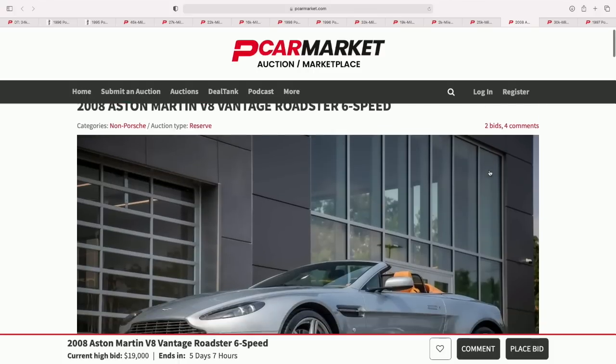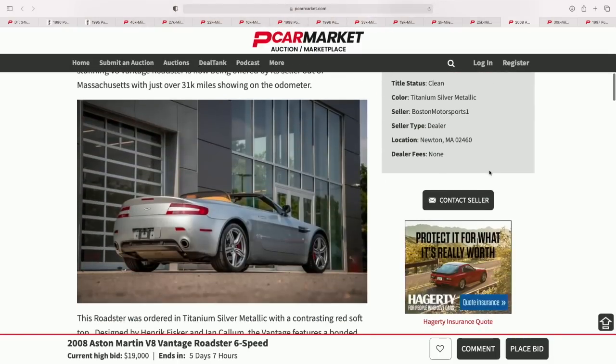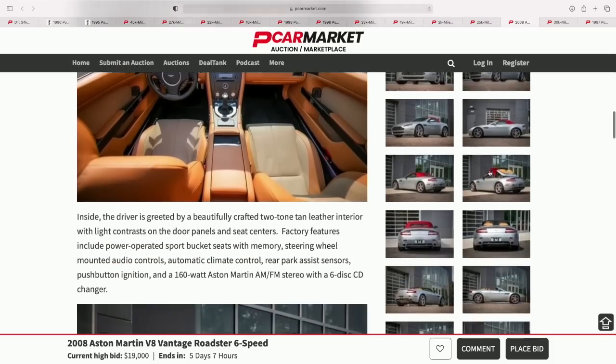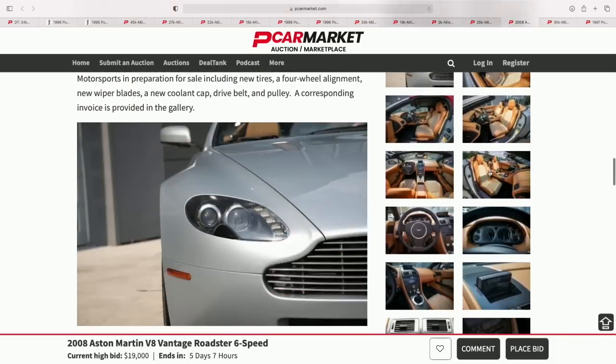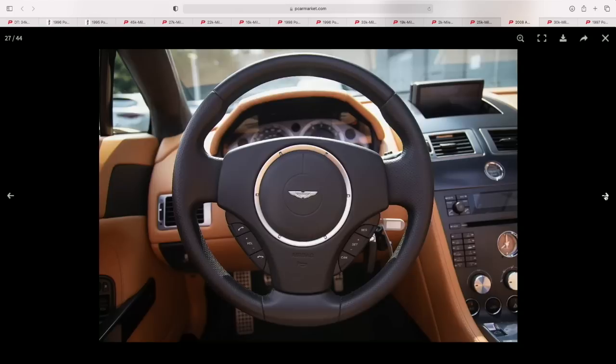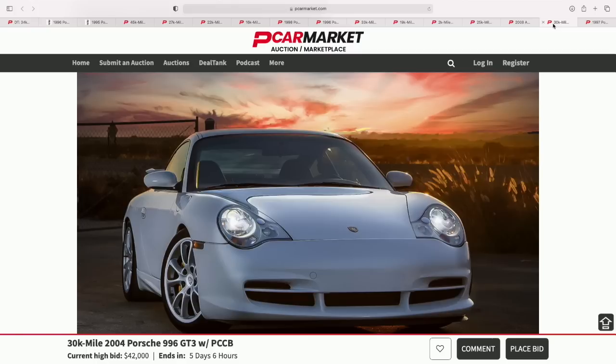Also on the site right now — a stick-shift V8 Vantage. If you've never heard one of these drive by, you'll ask 'what is that?' It has an amazing sound. My friend bought one brand new — ordered it in Laguna Seca Blue — and hearing it start up for the first time is just sensational. There's a lot of juicy stuff on PCarMarket right now.